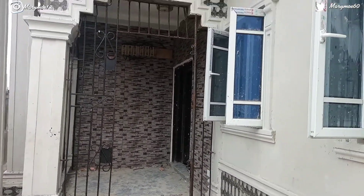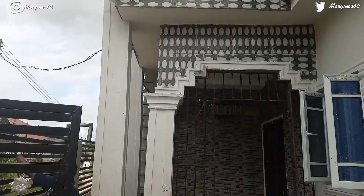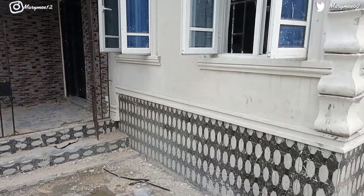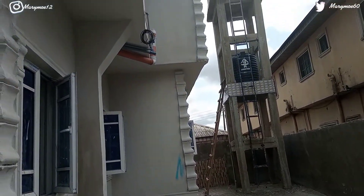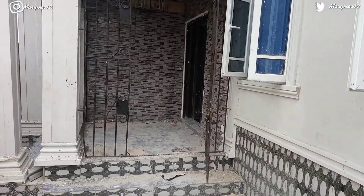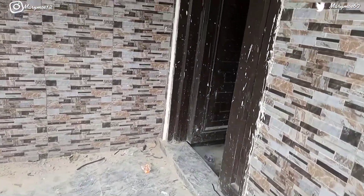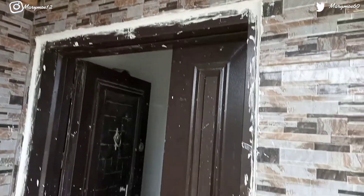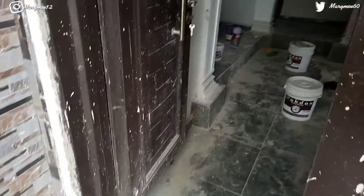Hi guys, welcome back to my channel! Today is another apartment tour. This is a duplex apartment — even though it's not really giving a complete duplex vibe. It's a two-bedroom downstairs and three-bedroom upstairs. This apartment can be rented separately or together. Upstairs has its own kitchen, downstairs has its own kitchen. I hope you find this video helpful and enjoy watching!